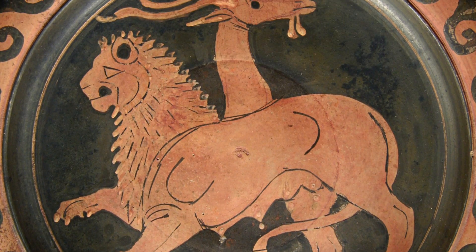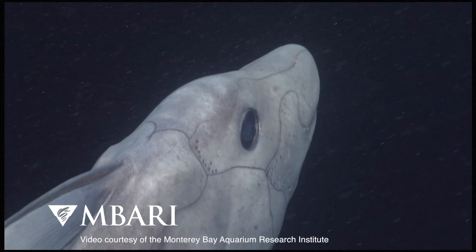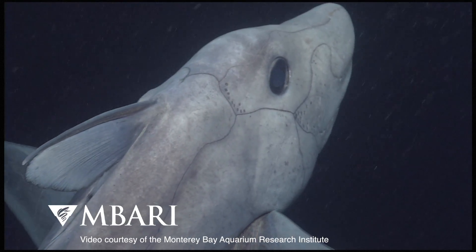This gets to the nub of the problem. The earliest fossil Chimeras that we know about are about 340 million years old and they look pretty much like modern Chimeras.